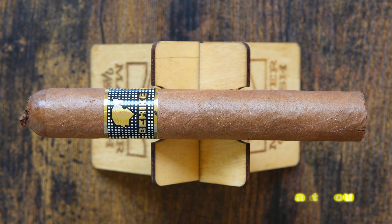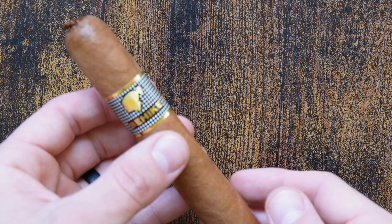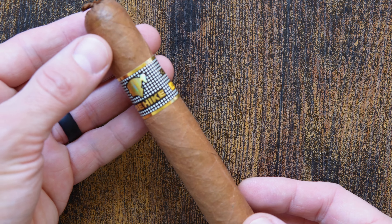We are dealing with a cigar with over 13 years worth of age to it. These were originally released at the MSRP of $32 per stick.